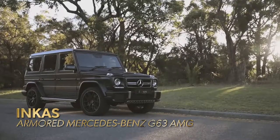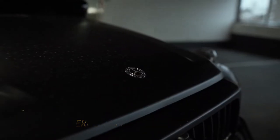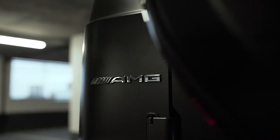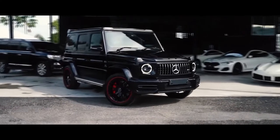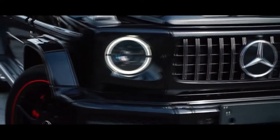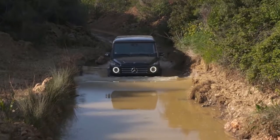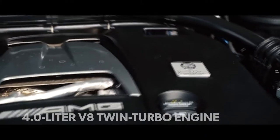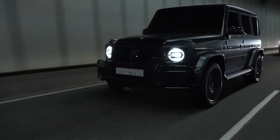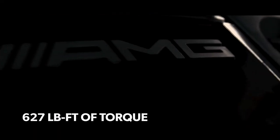Incas Armored Mercedes-Benz G63 AMG. The market for armored cars has been continuously growing for many years and is becoming increasingly popular among car enthusiasts from all over the world. The Incas Armored Mercedes-Benz G63 AMG is well regarded for its performance, agility, and off-road capabilities. It's powered by a 4.0L V8 twin-turbo engine with a 9G Tronic transmission that puts out up to 577 horsepower and 627 pound-feet of torque.